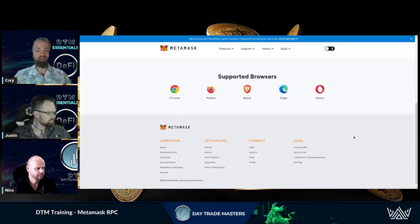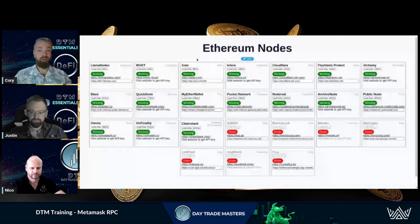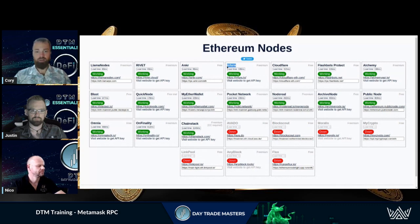MetaMask has come under fire recently because of the RPC codes. Basically, the way the wallet communicates with these protocols, there can be a centralized actor. Right now MetaMask by default pushes you into the Infura RPC, which has announced that they are now tracking your IP address — going through and making sure they know everything you're doing on the blockchain: every transaction, every withdrawal, every swap.